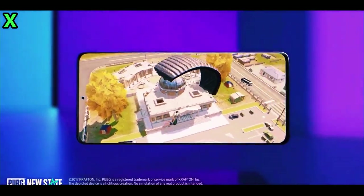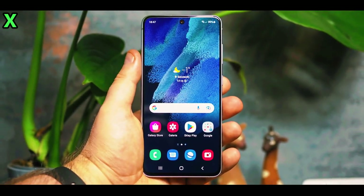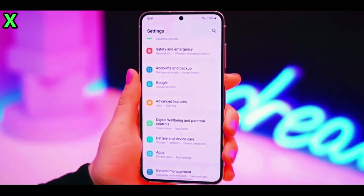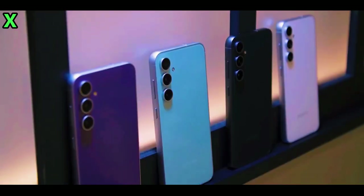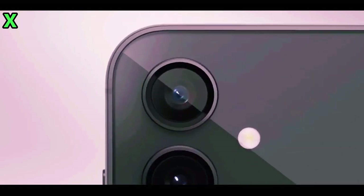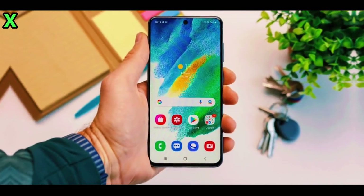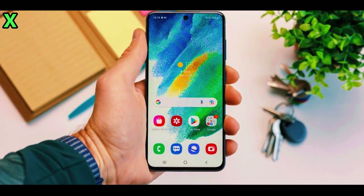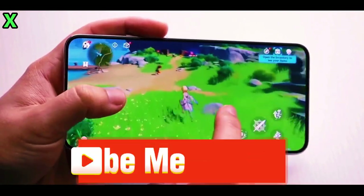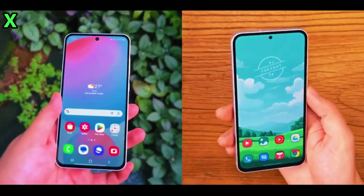It's a cool, functional feature that adds something extra to the experience. Another cool addition is the vertical launcher drawer — something a lot of people requested. Now you can scroll through your apps vertically, but if you prefer the traditional swipe-through-pages layout, no worries, you can switch back to that in the settings. Samsung is giving you options, and that's always a win. The new icons have had a redesign too — they're vibrant, rounder, and easier to distinguish.